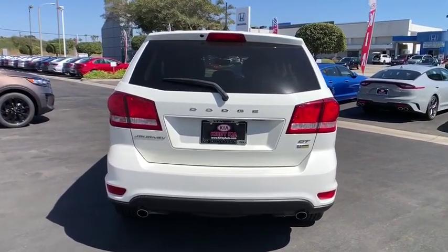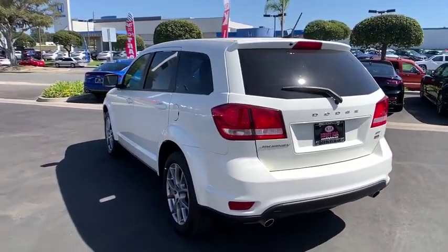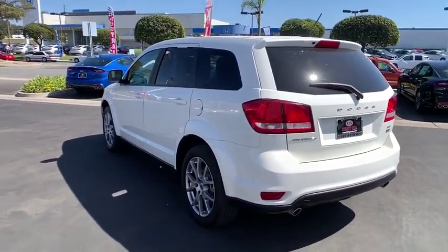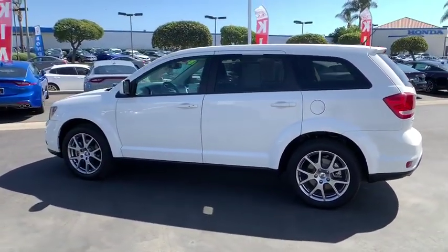dual airbags, alloy wheels, power steering, four-wheel disc brakes, trip computer, power windows, security system, electronic stability control, CD player, remote keyless entry, brake assist,